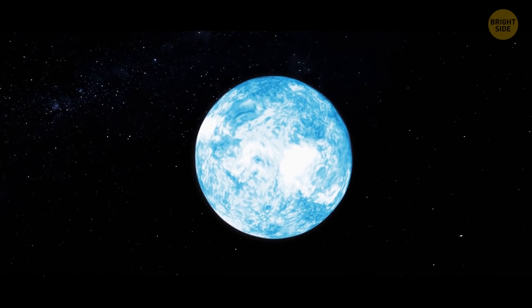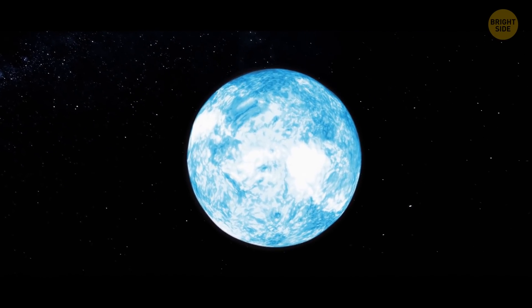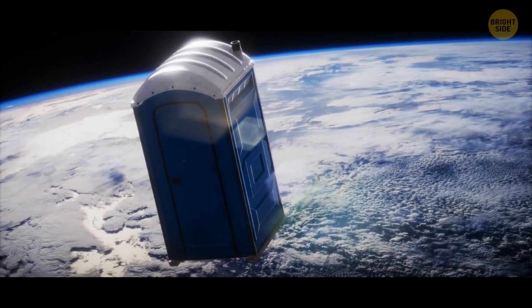Any liquid floating in outer space forms itself into a sphere. This phenomenon also occurs in low Earth orbit.